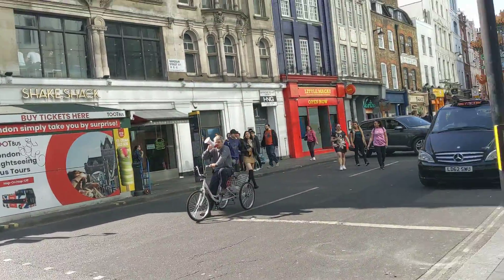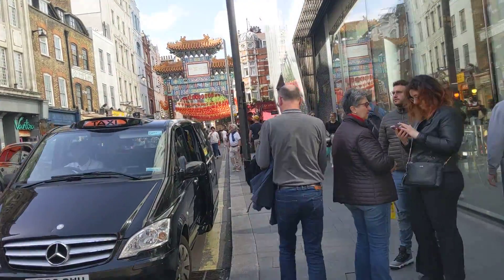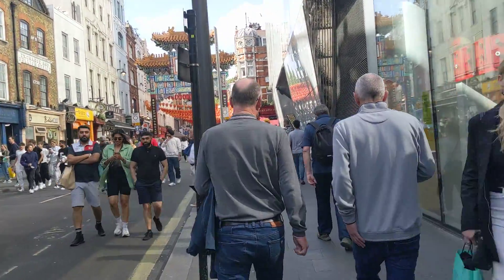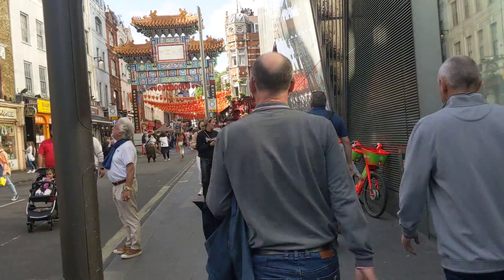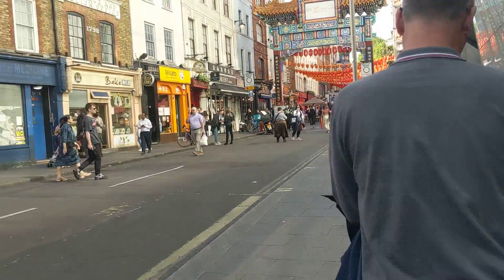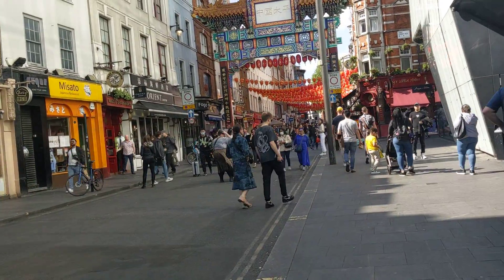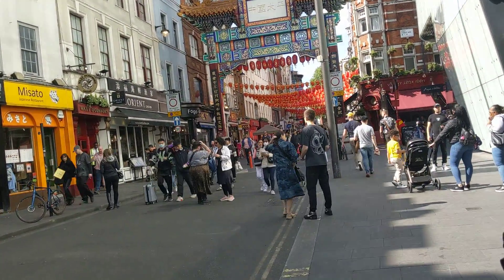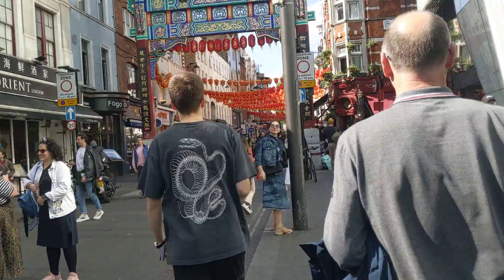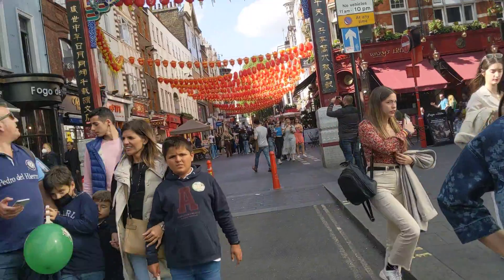This is Chinatown here — this is cool. I'm not sure how big of a Chinatown London has. New York City has a lot of Chinese people; Flushing is very large, and Chinatown in Manhattan is fairly large as well. But it's also very crowded there, so I'm not sure about this place. We're going to take a walk around here, just check it out, and see how they have a lot of Chinese restaurants and stuff like that.